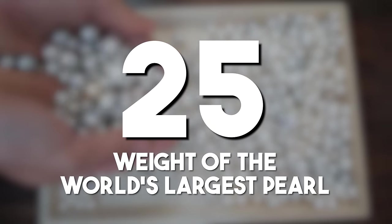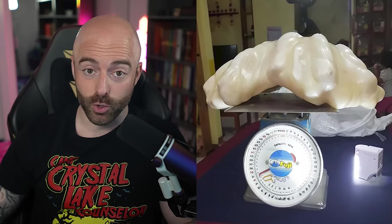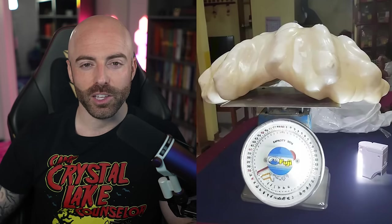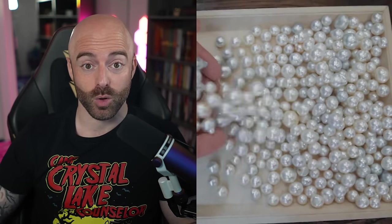The weight of the world's largest pearl: the Pearl of Lao Tzu, with its substantial weight of 14.1 pounds, or 6.4 kilograms, and considerable size, represents a rare and valuable natural treasure. Pearls of this magnitude are exceptionally rare in the world of gemstones.